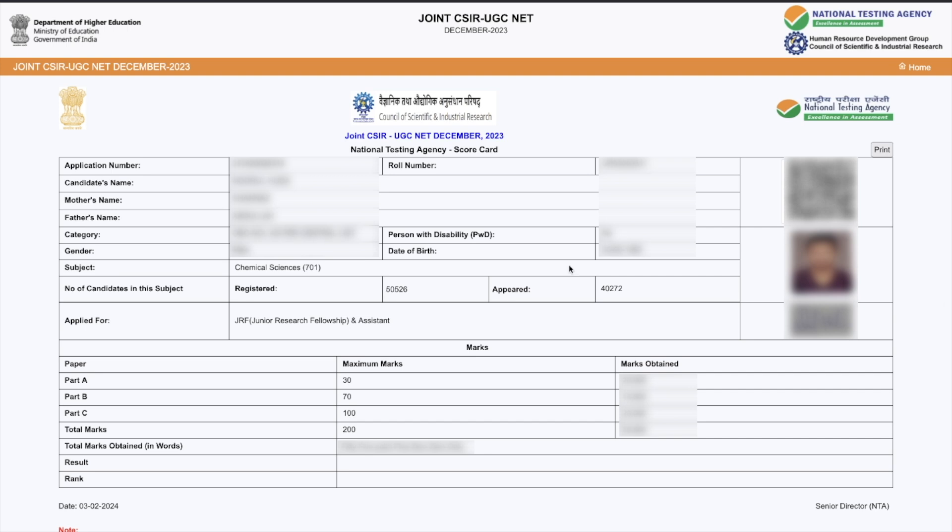You should be able to see your result like this. This section has all the basic information: your application number, father's name, mother's name, category, gender, and other basic details. Then you can see how many candidates registered — there were 50,526 students who registered for chemistry this year, and 40,272 students appeared for the exam. So the competition is really tough — you are competing with 40,000 students to qualify.